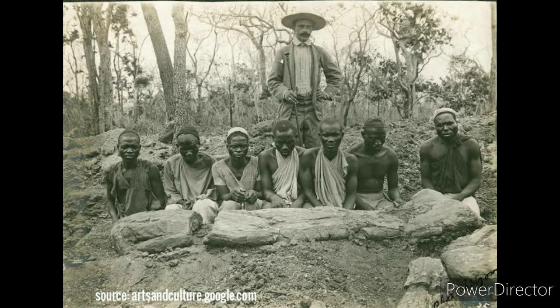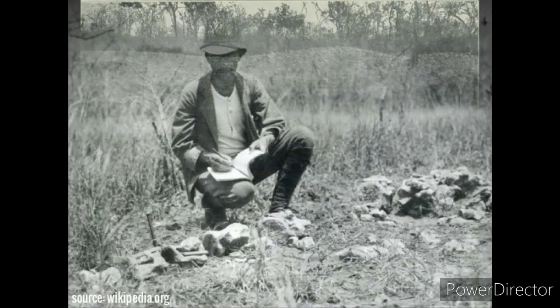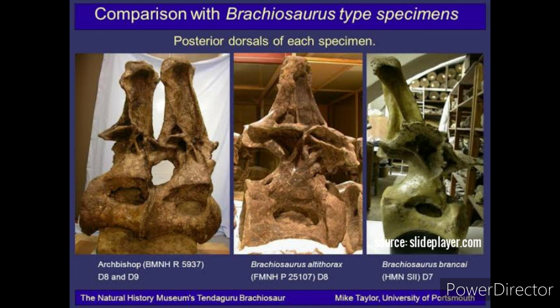Between 1909 and 1912, large-scale paleontological expeditions in German East Africa unearthed a considerable amount of brachiosaurid material from the Tendaguru Formation. In 1914, German paleontologist Werner Janensch listed differences and commonalities between these fossils and Brachiosaurus altithorax, concluding they could be referred to the genus Brachiosaurus. From this material, Janensch named two species: Brachiosaurus brancai for the larger and more complete taxon, and Brachiosaurus fraasi for the smaller and more poorly known species.